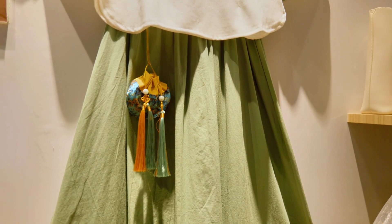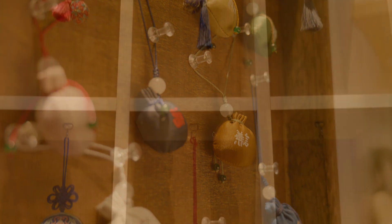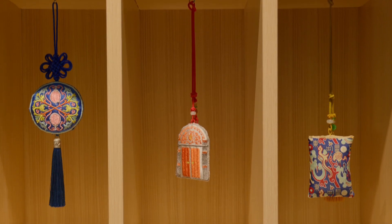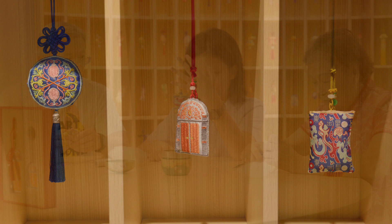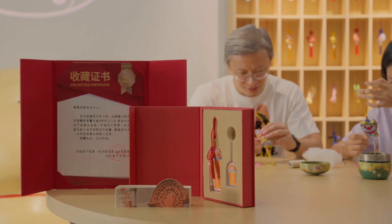Perfect for decoration and relaxation. The Shikumen Sachet has been permanently collected by the memorial site of the First National Congress of the CPC. It's made her very proud.